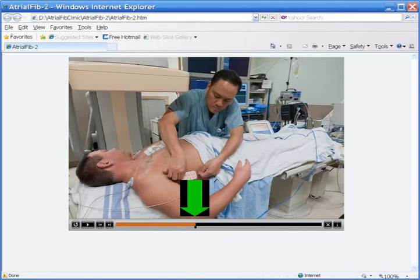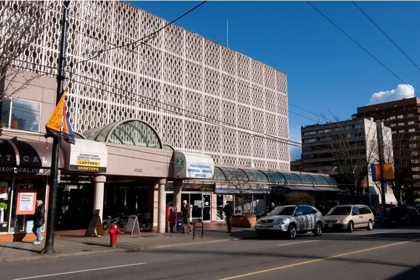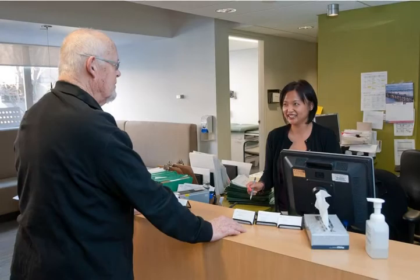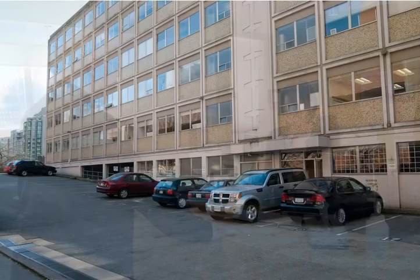The atrial fibrillation clinic is located at Suite 211, 1033 Davy Street in Vancouver. When you visit, you can park on Davy Street until 3 p.m.